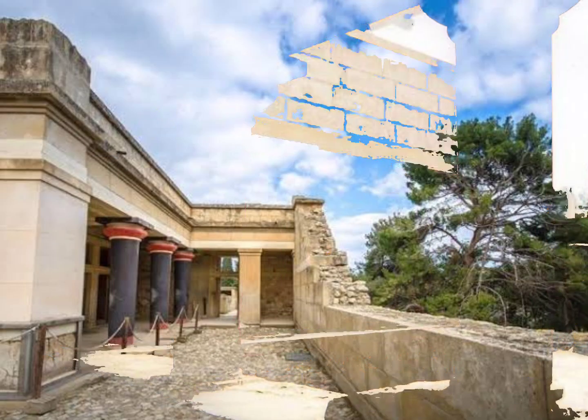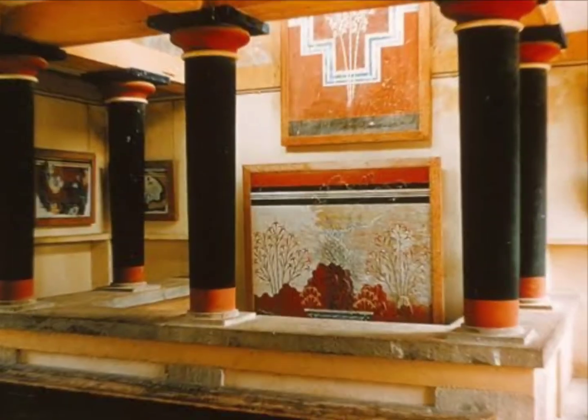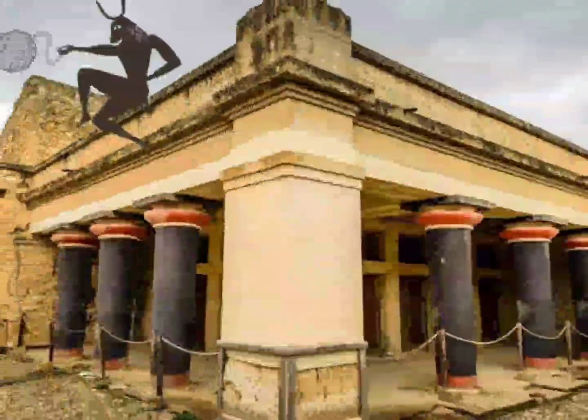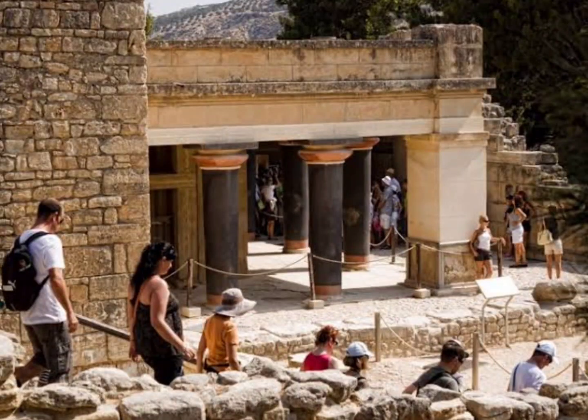The Palace of Knossos is a must-see for any visitor to Crete. Its impressive ruins and fascinating frescoes make it a great place to explore the culture and history of the Minoan civilization.